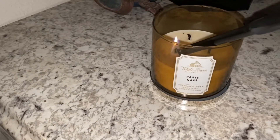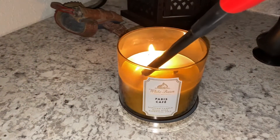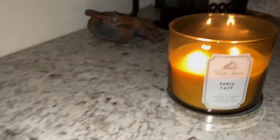Today is cleaning day, and it's not often that I have cleaning day because I hate to clean. That's what today's video is going to be about, so if you're interested just keep watching. I like the smell of this Paris Cafe from White Barn when I'm cleaning. I'm going to get some stuff started in my bathroom and then come back to the kitchen. I don't like cleaning one area and then going back to the other, especially when it comes to the kitchen.